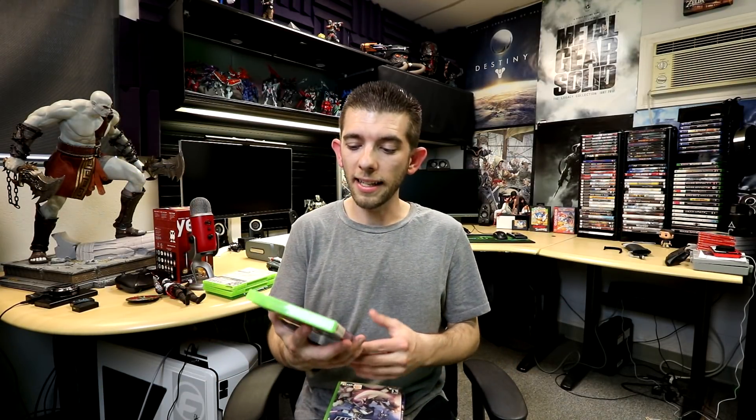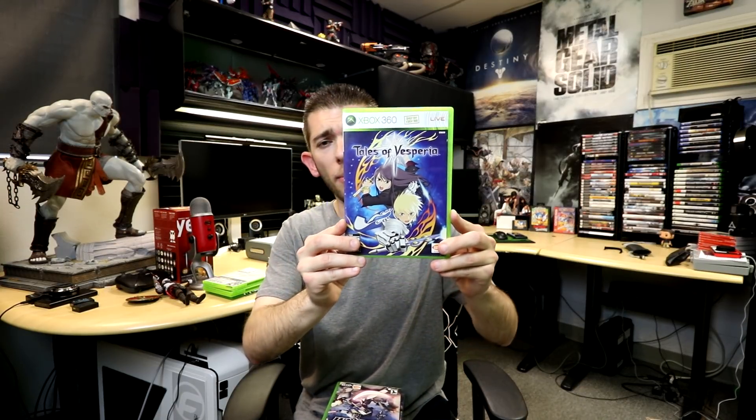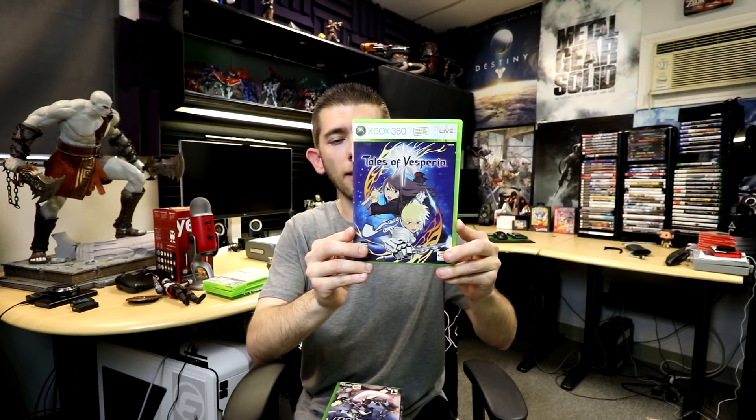The next one, which is only on Xbox 360 apparently, is Tales of Vesperia — hopefully I'm pronouncing that correctly. I wasn't really aware of this title, but I looked up a couple trailers and there are a lot of comments saying it's an underrated game, and a lot of people are hoping it will become backwards compatible. I'm looking forward to playing this one — I'll probably play it to keep my mind off God of War.